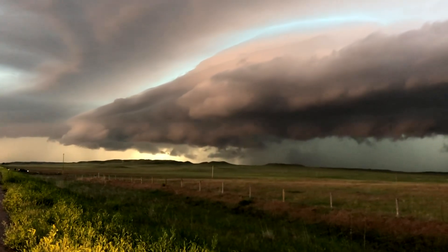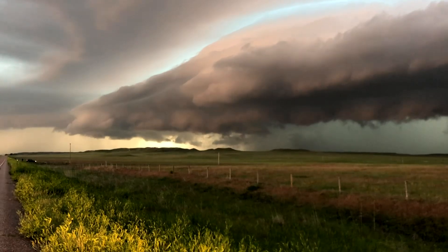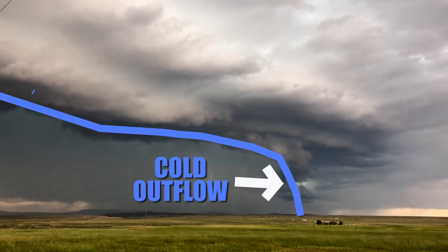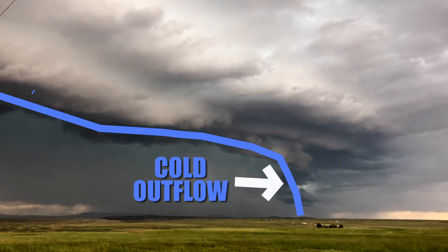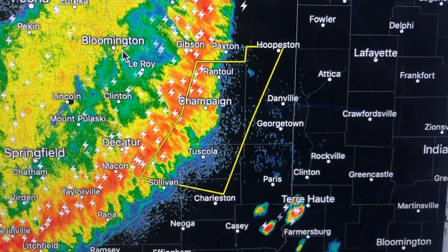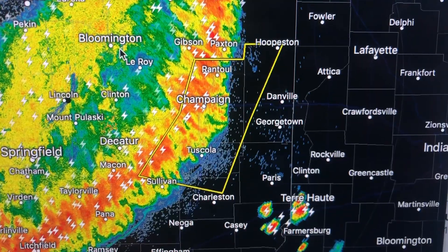Often stretching for as far as the eye can see across the horizon, shelf clouds usually form along the leading edge of large-scale outflow or straight-line winds that are generated from the evaporational cooling of heavy rain in the core. While shelf clouds are incredibly beautiful, they're often associated with severe weather and especially straight-line winds, like what we saw this morning in the Champaign, Illinois area.